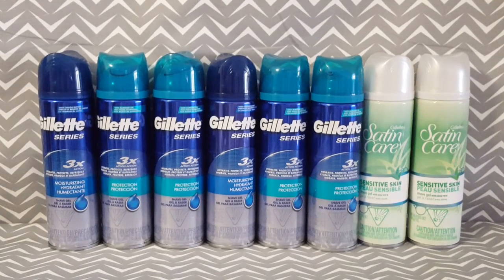I would not recommend bringing your coupons to Walmart. Walmart has raised their price — each of these shave gels is $2.74. The only way I would bring my coupons to Walmart is if I was purchasing other items that were giving me overage that can cover some of the cost for the Gillette shave gels.